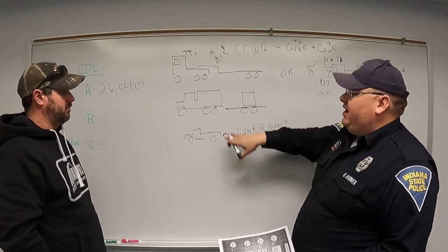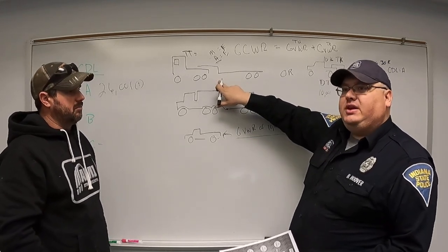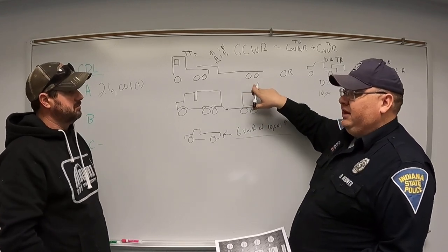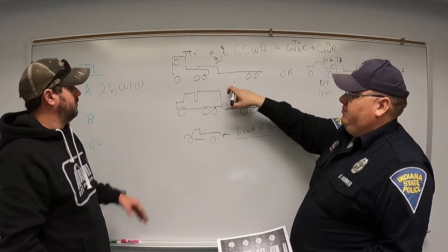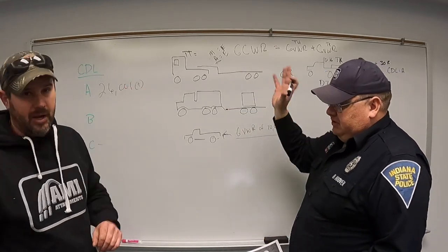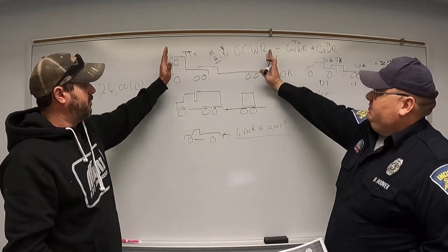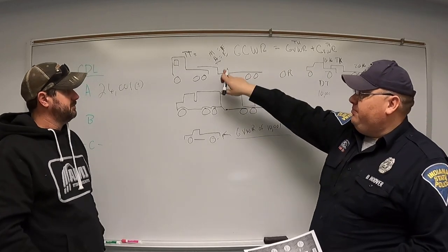Additional endorsements beyond the base Class A include doubles and triples trailers, hazmat, and tanker. If you want to be able to drive anything out there, get your Class A CDL and then add the required endorsements. You can always go down in class from a Class A, but you cannot go up without retesting.